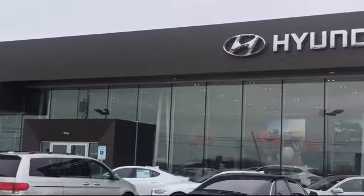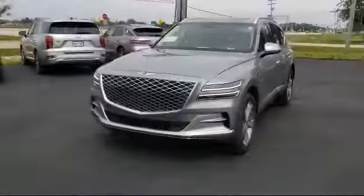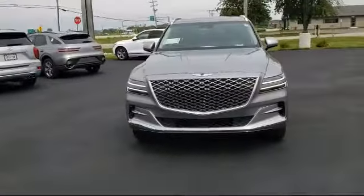Welcome to Racing Hyundai, your premier destination for purchasing a vehicle. Here's a look at another one of our great vehicles in inventory,